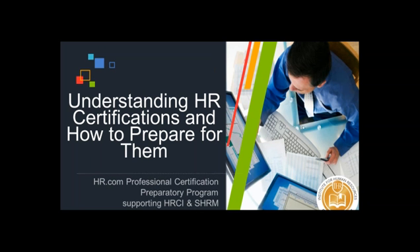Good afternoon everyone and welcome to HR.com's information session about HR professional certifications and how to prepare for them. Please note that on your control panel, which is on the right side of your screen for GoToMeeting, there is a section for questions. At any time during this demo, which is about 25 minutes in length, just feel free to type in your questions there and we will take all of those over the air.